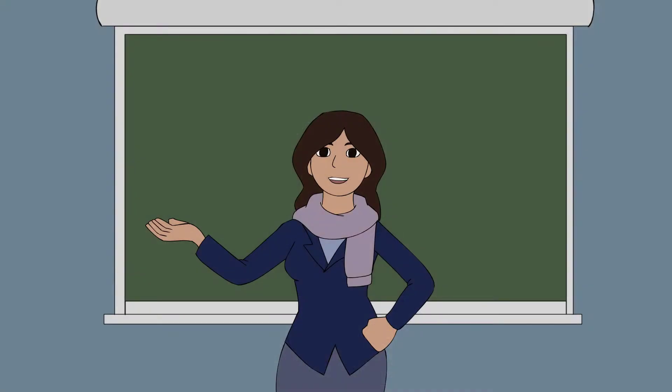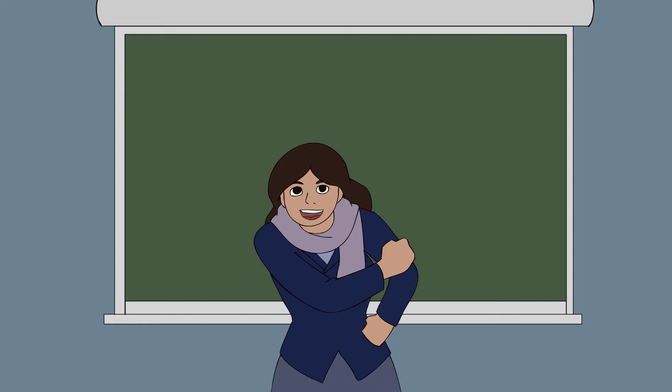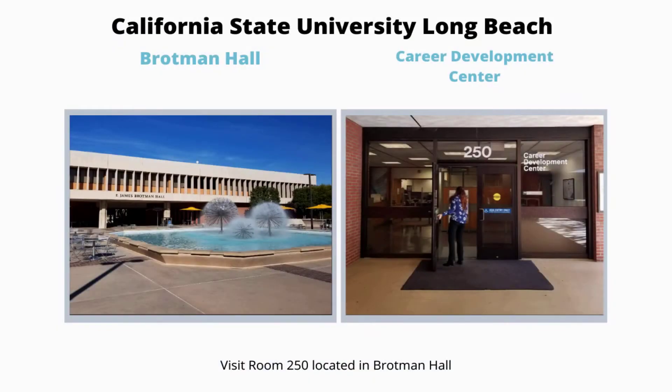Do you have trouble showcasing specific skills on your resume and online media to employers or prospective professionals? Digital badges can help boost your chances of being seen for the specific skill set that employers are hiring for. The Career Development Center at Cal State University Long Beach is now offering students the opportunity to earn a digital badge by learning new skills to help them in their career journey.